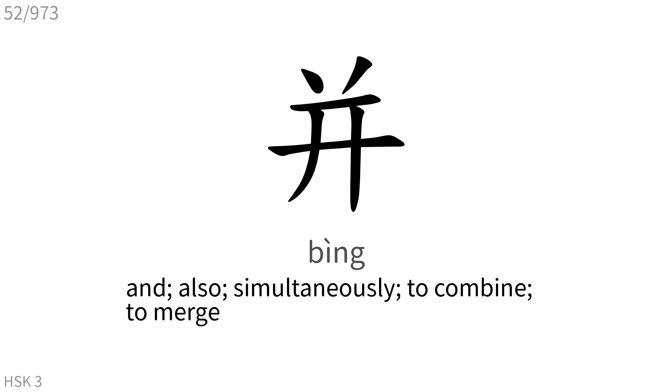并: And also, simultaneously, to combine, to merge.